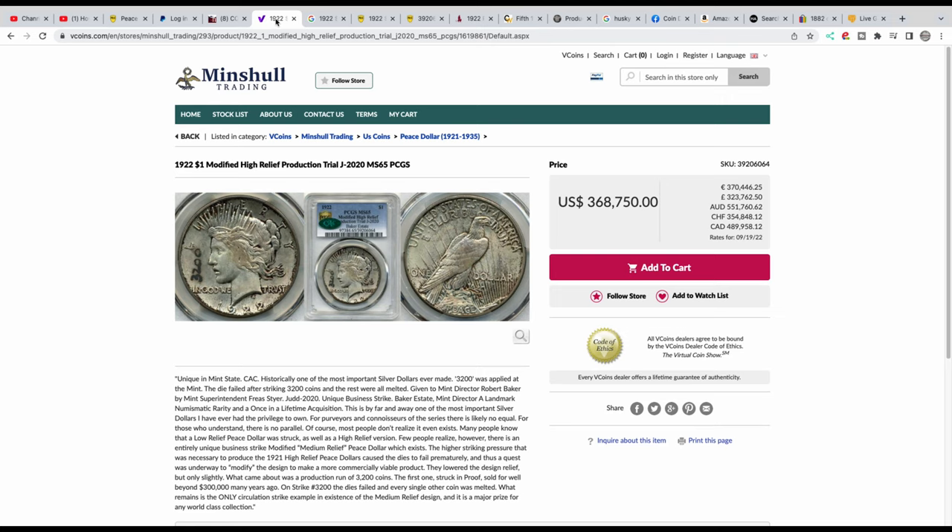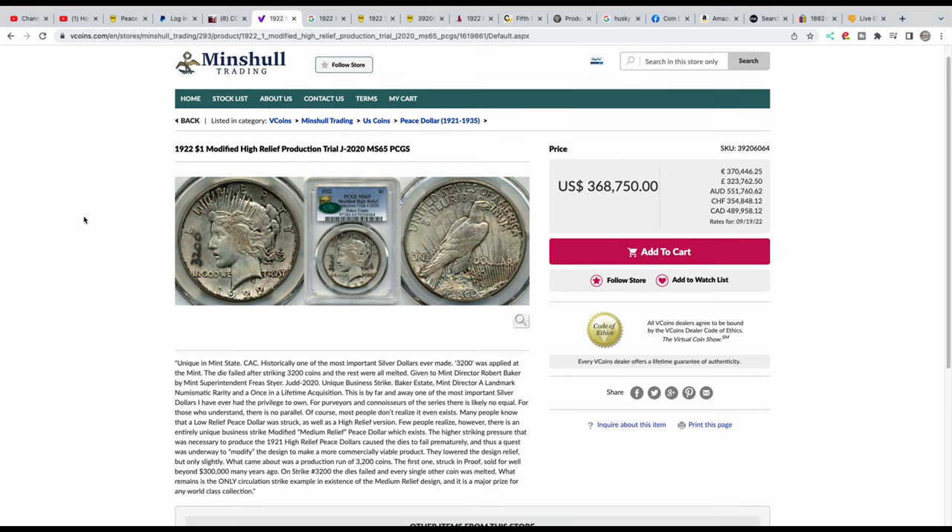This one graded as MS65. It's up on Minshul Trading — VC Coins, Minshul Trading, US Coins, peace dollar. You can see the breadcrumbs there and they have it listed for $368,750 — add to cart. So they're trying to sell it for that much. Does that mean it's worth that much? If someone hasn't bought it yet it's hard to argue either way, but it is a very valuable piece of numismatic history.